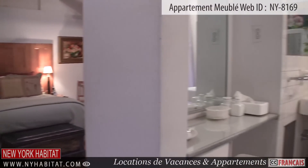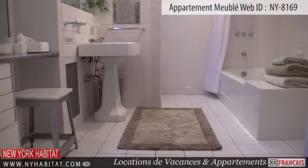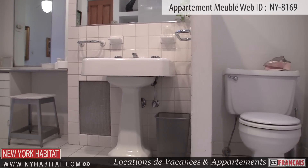You will also find a private bathroom in this living room. It has white tiled walls and floors, and is furnished with a bathroom vanity set. There's a toilet, a sink, a mirror, a shower with a bathtub, and a vanity dresser.